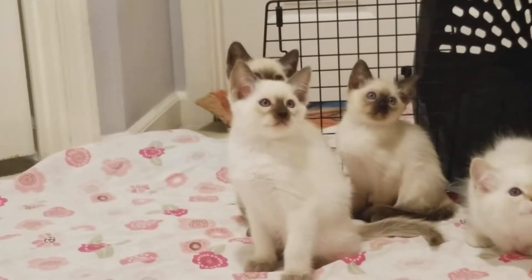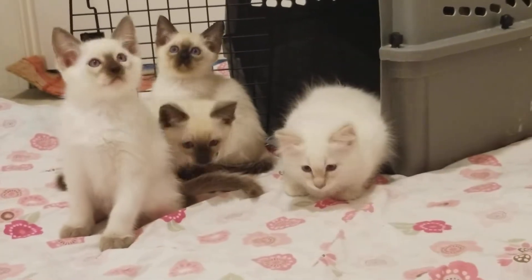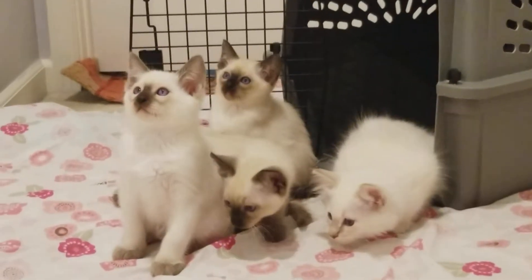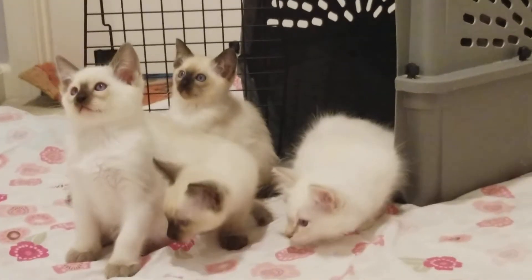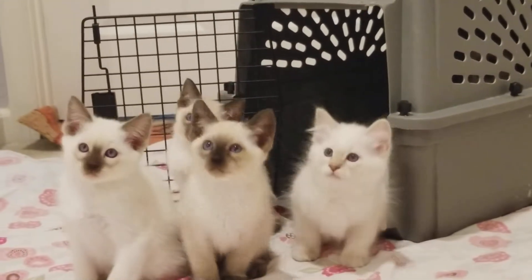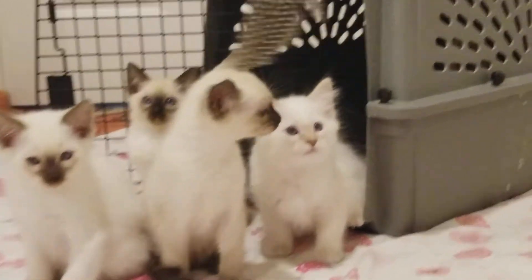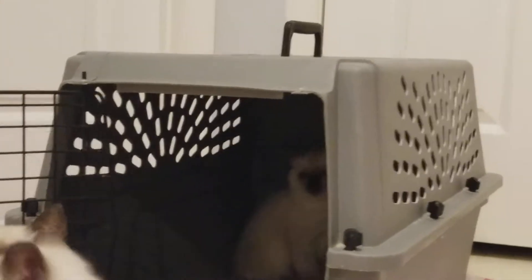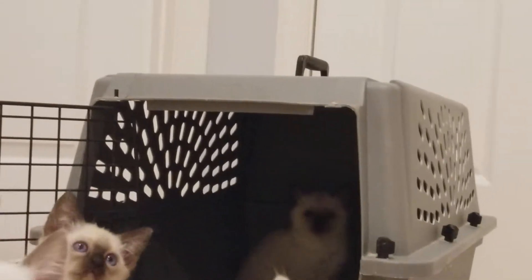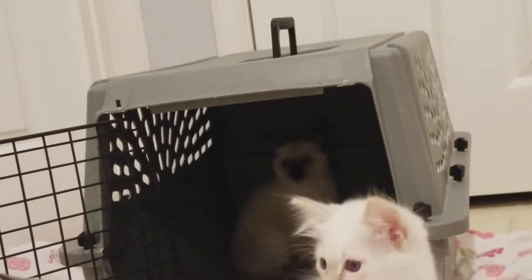In the front is Pepperell. Right here is Pascal, the little lynx point. Chloe is the seal point in the very back, closest to the carrier. Here in the front is Pierre. And Coralie is my shy Balinese, who's still interested but hasn't come out of her little crate yet. She'll come out.